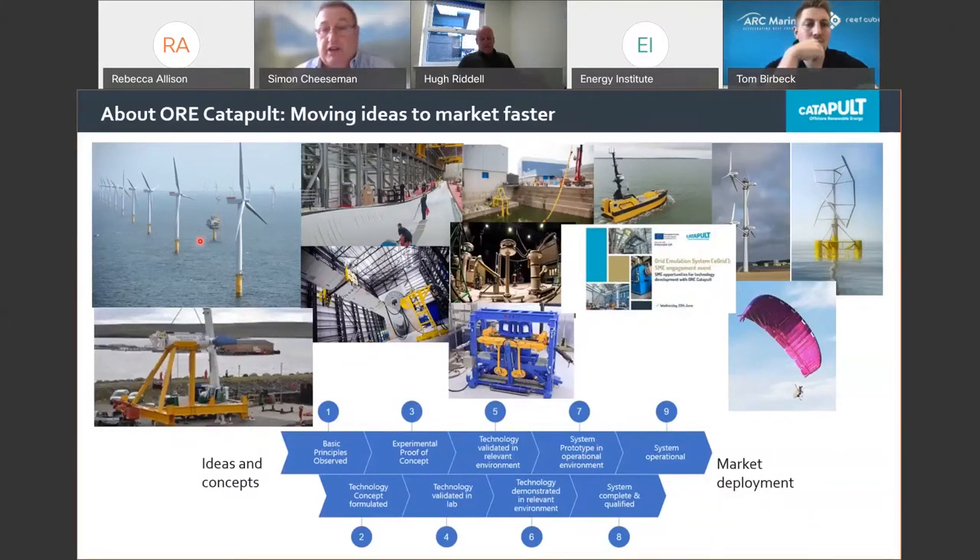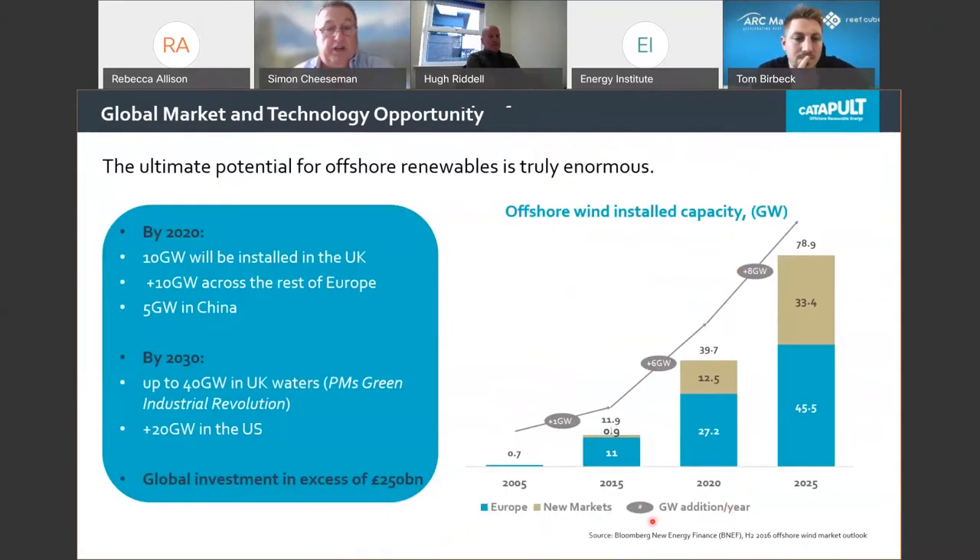We work very closely with the supply chain, and the section I work in is research and disruptive innovation — looking at the future, including airborne turbines. We cover a really wide gambit of activity. Our doors are always open to new technology ideas, and we work with both SMEs and large OEMs and offshore operators.